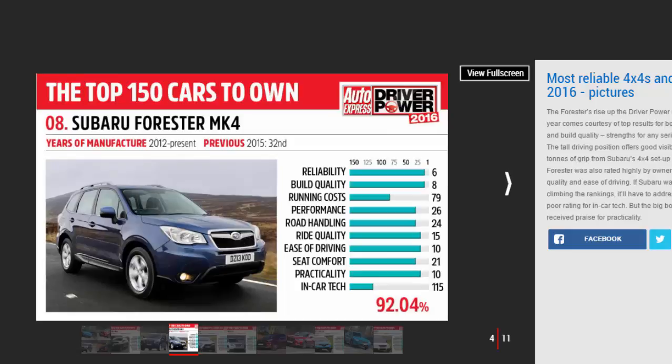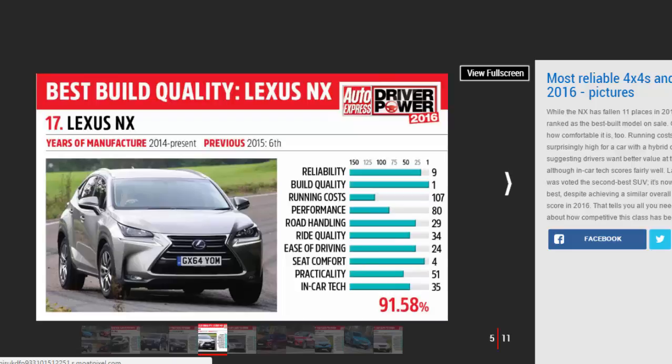The Forester received an outstanding 97.37% score for reliability from owners, who were also pleased with its build quality and ease of driving. Number four: Lexus NX — 97.24%. It's good to see that the newer Lexus models are continuing in the strong vein established by the brand's longer-standing product lines.